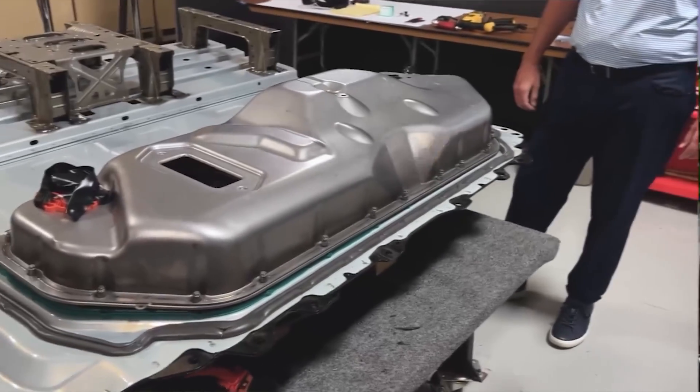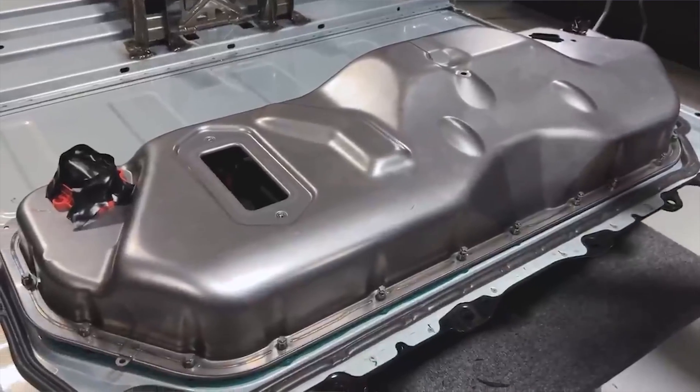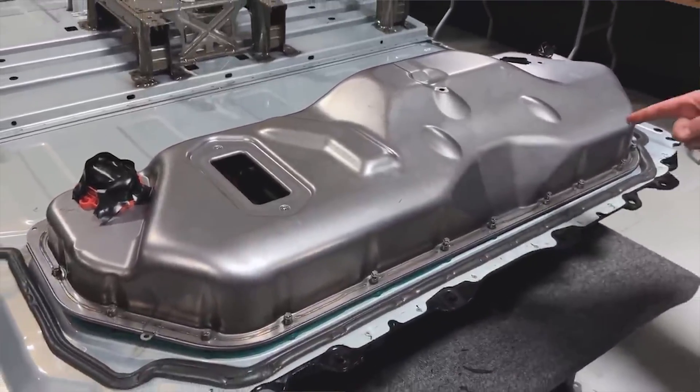If anyone wants to argue why you couldn't use 2170s in a structural battery pack, I don't think you could convince me — they're so similar to 4680s. Other form factors like blade, prismatic, or large pouches are more questionable. I don't think you're going to make a structural pouch battery, but let us know in the comments.